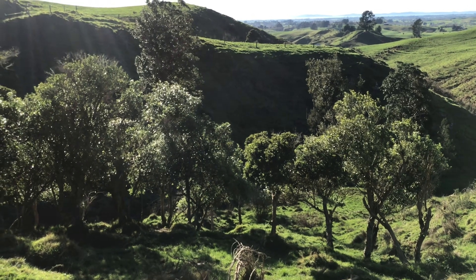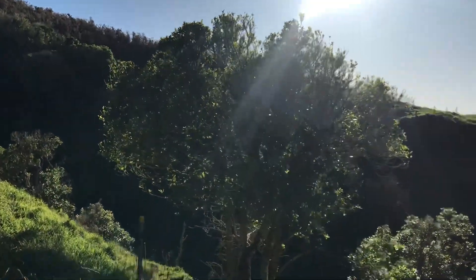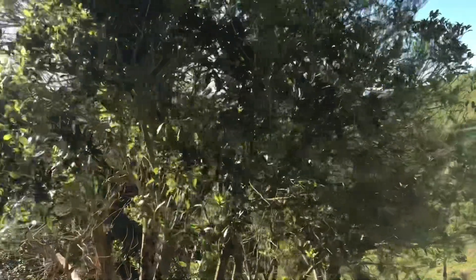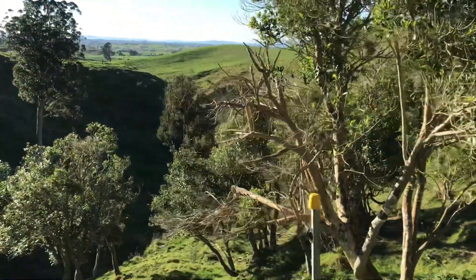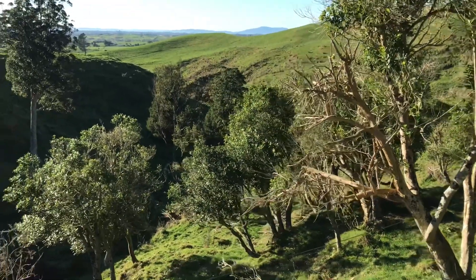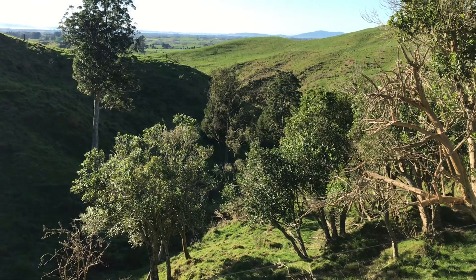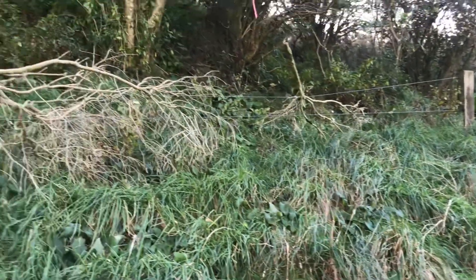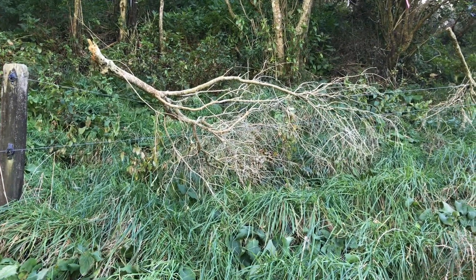You can hear a grey warbler there. We're just on the path around to the next valley, and I've got a few tree branches on the fence so I'll just quickly sort that out.